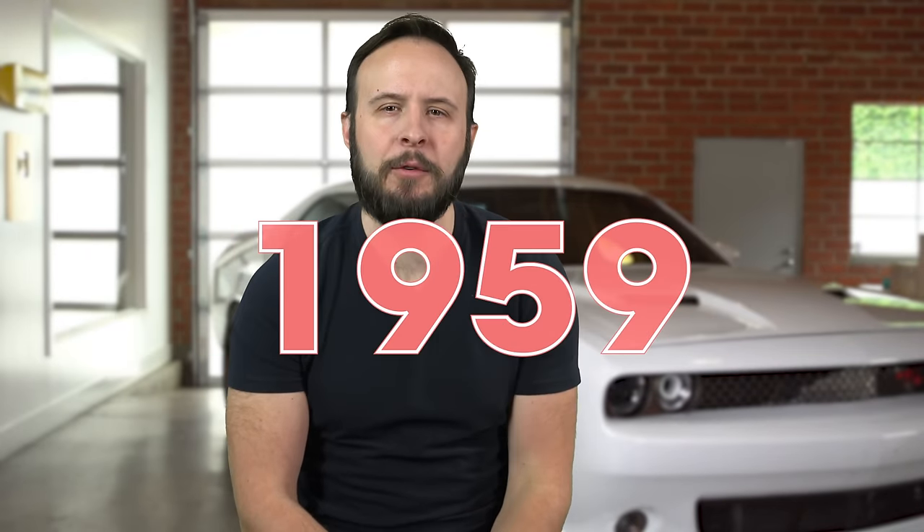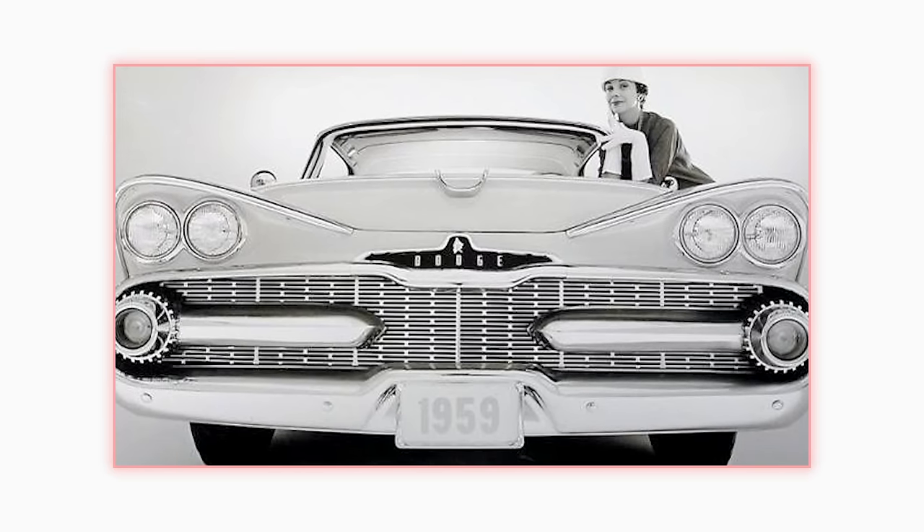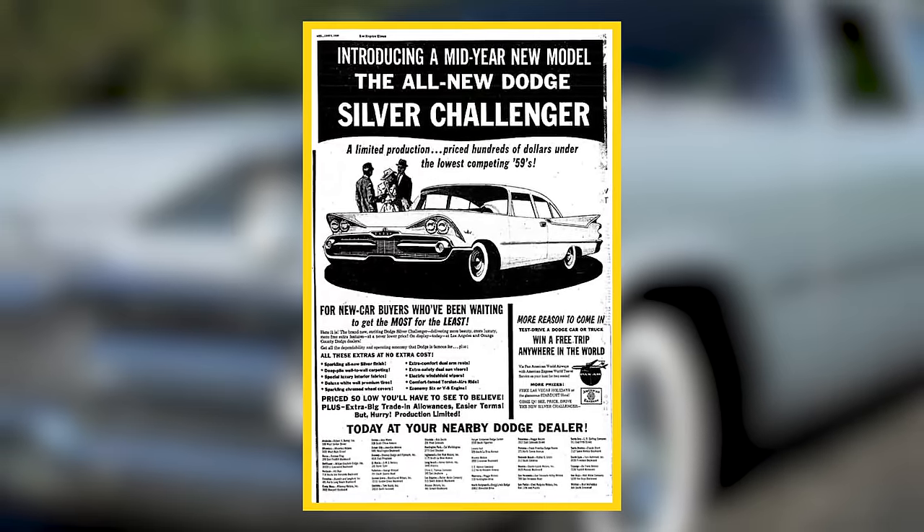This story of the Challenger goes all the way back to May 1st, 1959. Dodge first used the Challenger name on a special edition model of their two-door sedan, the Coronet. This single-year option was used as a special promotion to drum up some summer sales. They marketed the car with extra features at no extra cost: upgraded interior, white wall tires, sun visors, electric windshield wipers, and wall-to-wall deep pile carpeting.